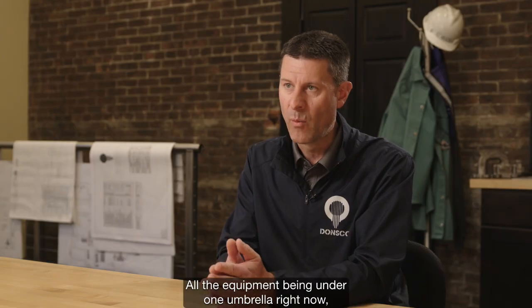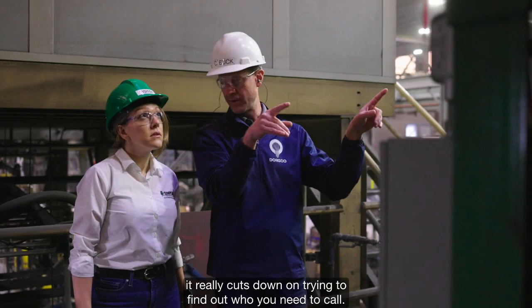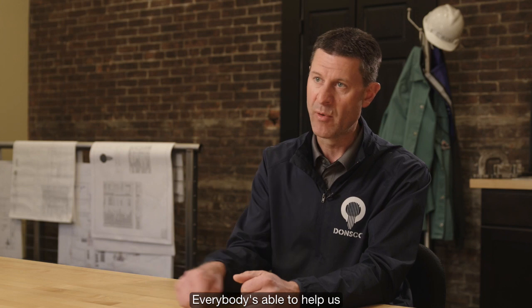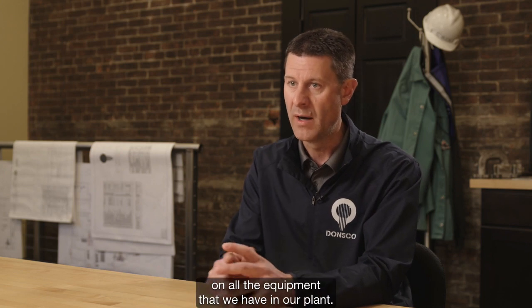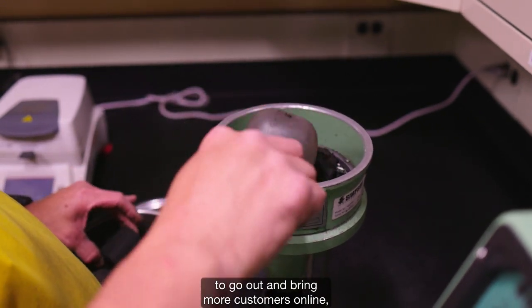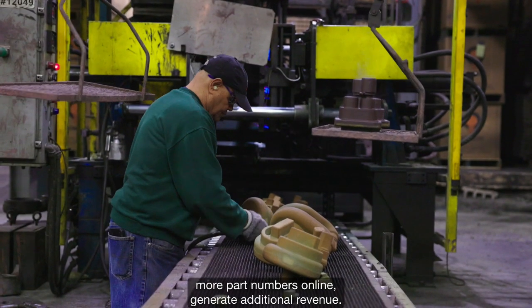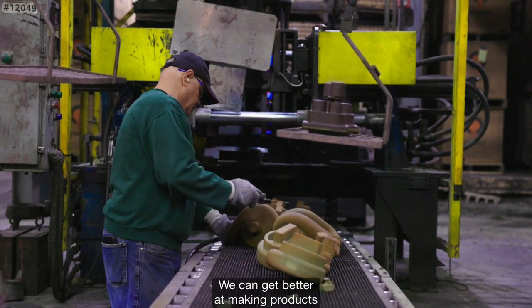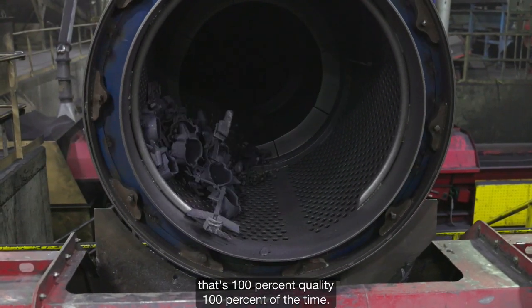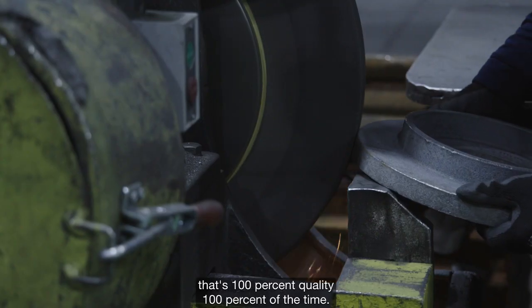All the equipment being under one umbrella really cuts down on trying to find out who you need to call. Everybody's able to help us on all the equipment we have in our plant. So we have the ability now to bring more customers online, more part numbers online, generate additional revenue, and get better at making a product that's a hundred percent quality a hundred percent of the time.